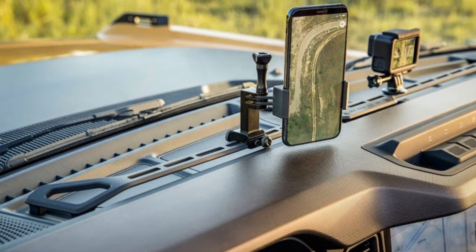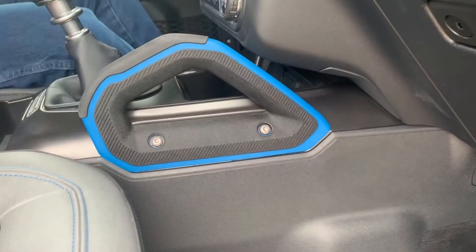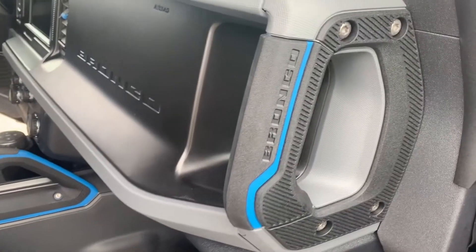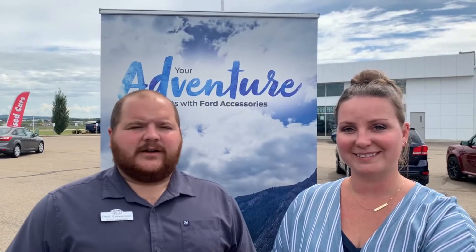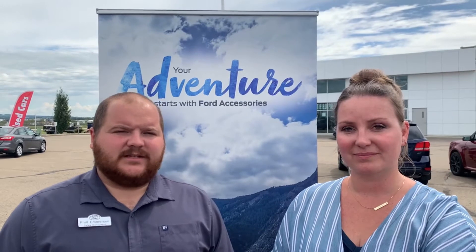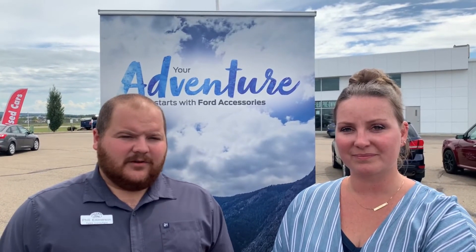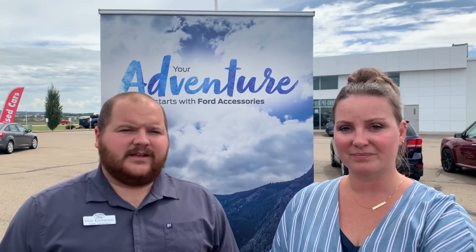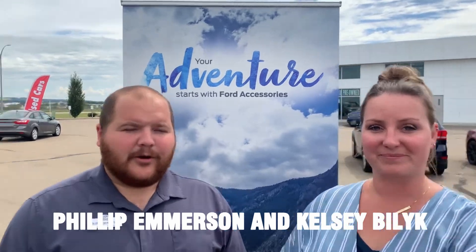Now we're inside the front of the Bronco. You can change this from a one-mount to a rail system, and you've got your handles in blue because this is a Black Diamond edition — you can buy different color handles. With over 250 Ford Bronco accessories available, there are tons of ways you can make your Bronco adventure your own with all the unique opportunities these Ford accessories offer. Thanks for watching — until next time, Bronco out!